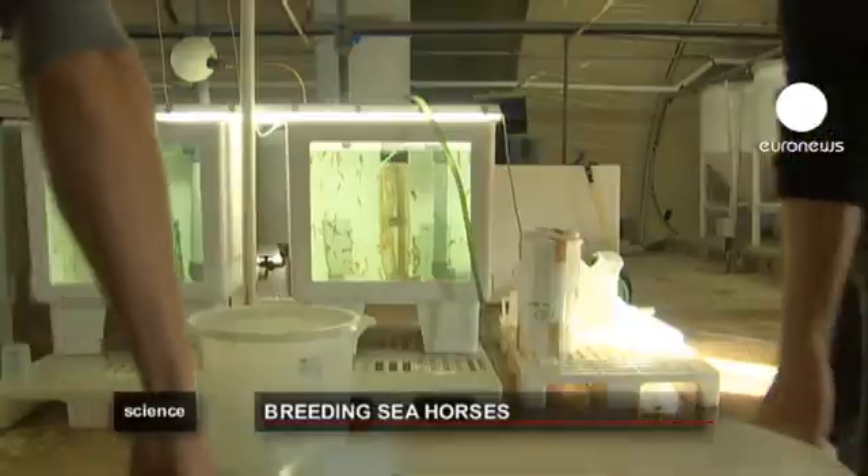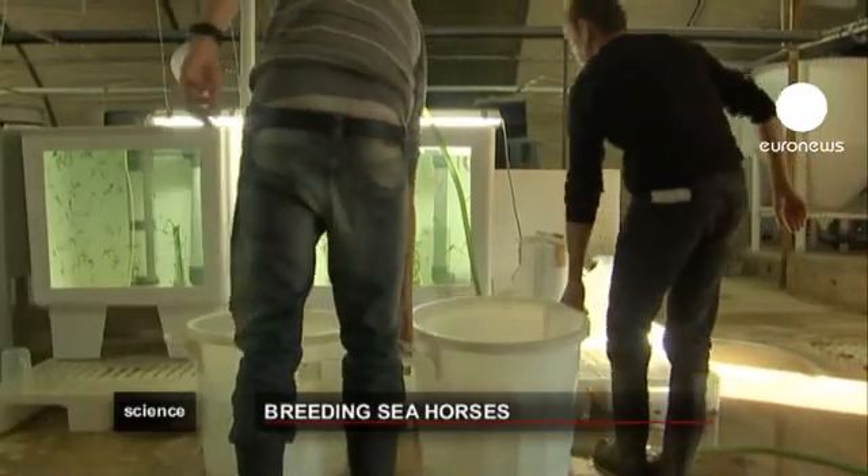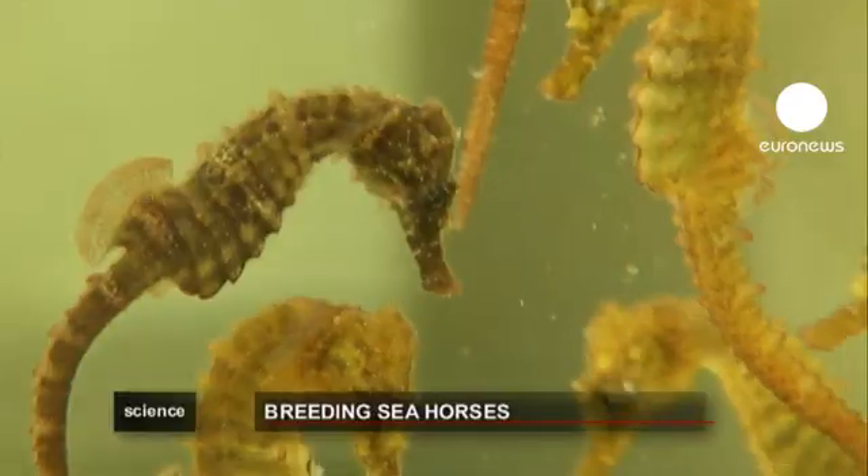The researchers are feeding the offspring of three male seahorses. When it comes to seahorses, it's the males who carry the eggs.